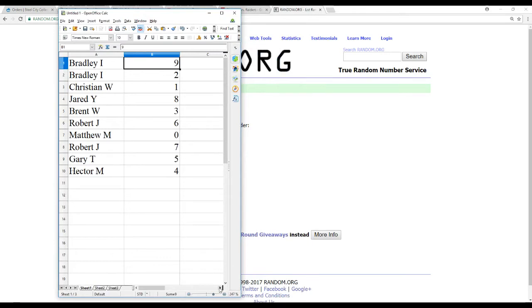So we've got Bradley I with nine and two, Christian W gets one, Jared Y gets eight, Brent W gets three, Robert J gets six, Matthew M gets zero, Robert J gets seven, Gary T gets five, and Hector M gets four.